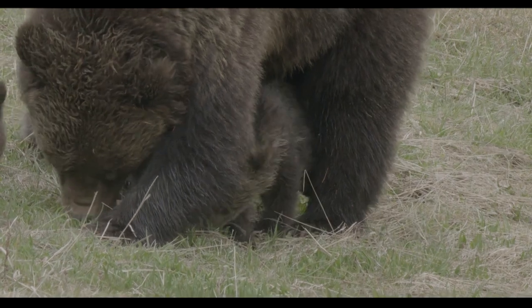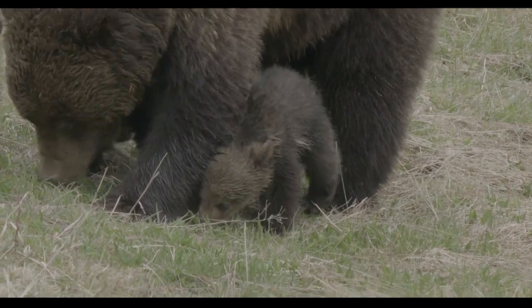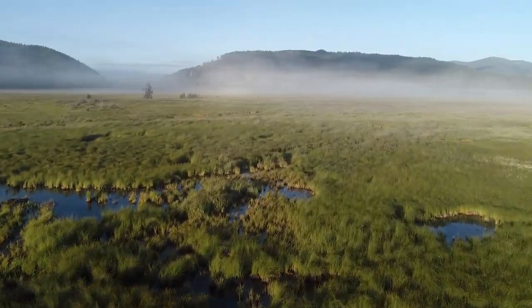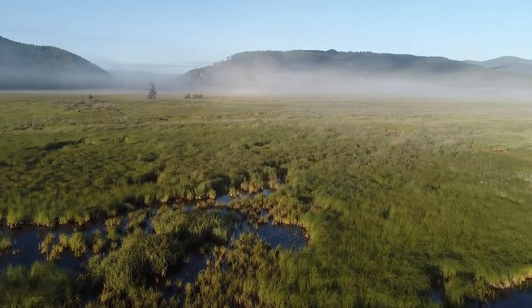Meanwhile, a recovering population of 50 to 60 grizzly bears roam the Selkirks. Many rely on Bismarck Meadows for spring habitat, finding the year's first green plants and snow-free forage here.